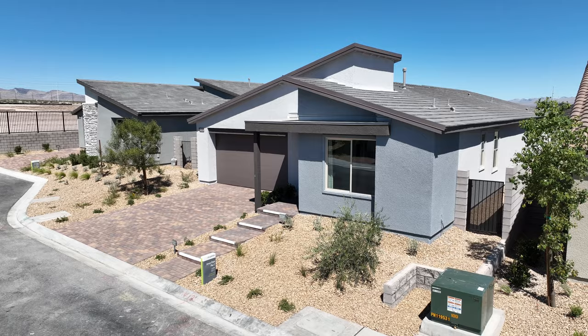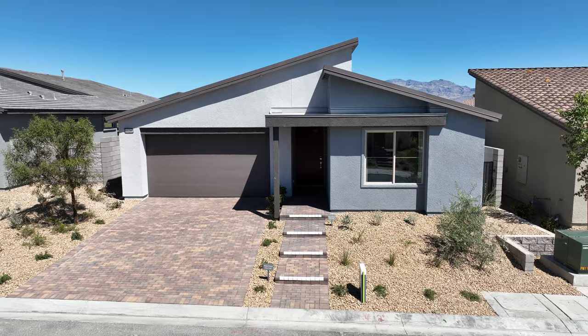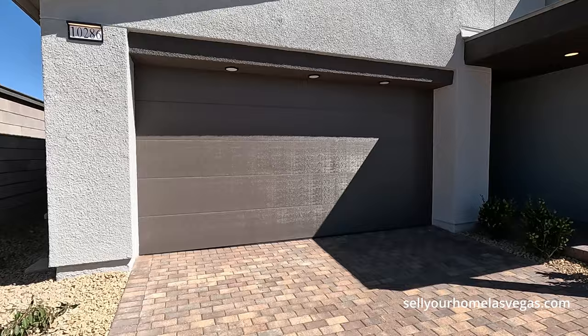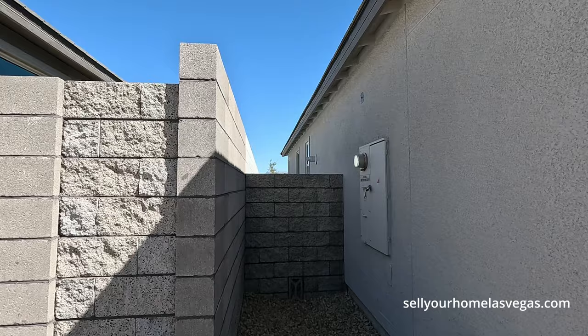Pricing at Aero Peak starts in that low to mid 500s. Today we're featuring the Plan Two model — a three bedroom, two-and-a-half bath with a two-bay garage at 2,179 square feet. Elevation A starts at $547,000 even. Paper stones are included in the drive, and all units have the eight-foot garage doors with LED pucks underneath — very modern.